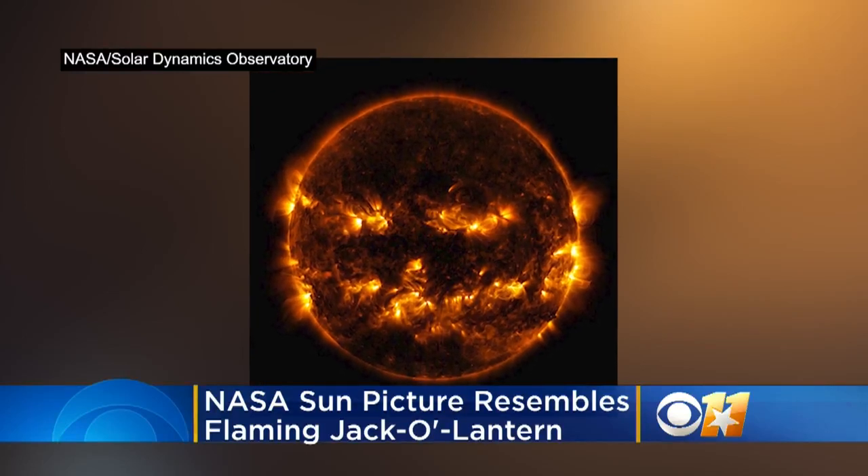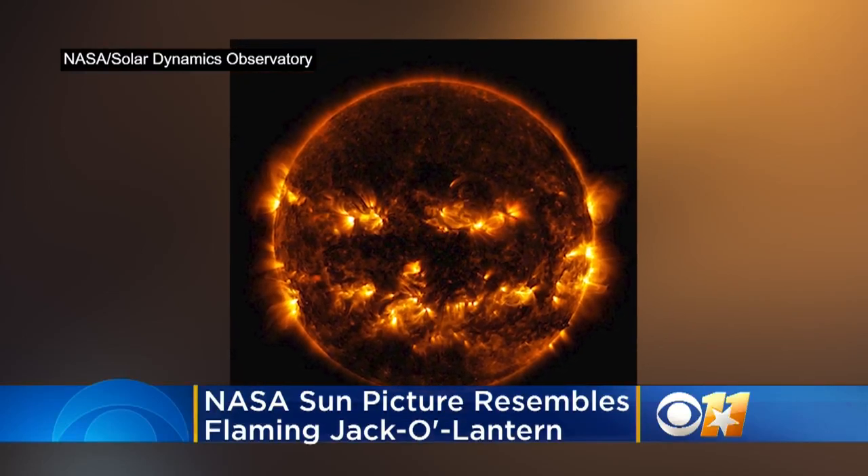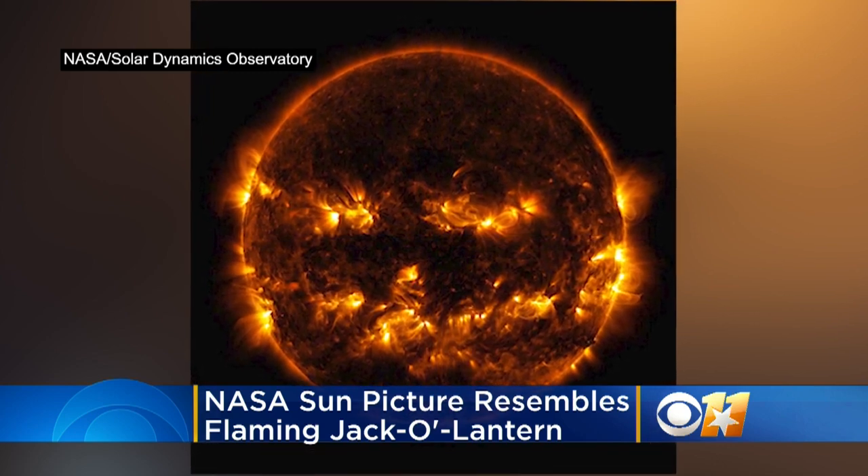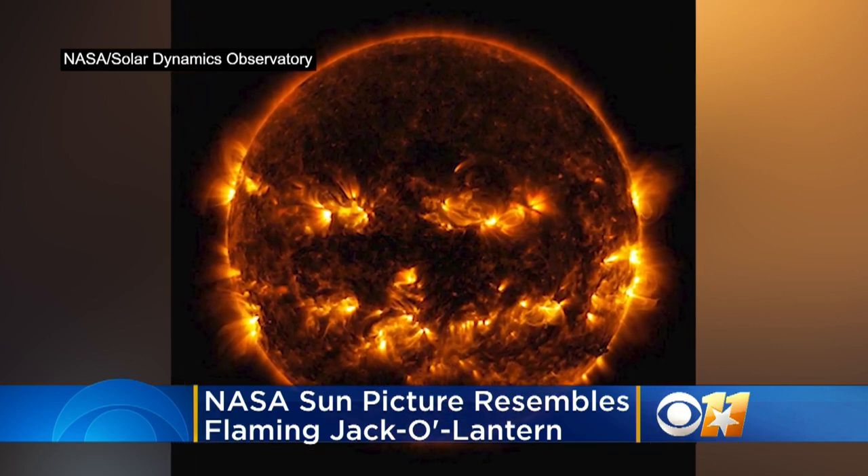In the spirit of spooky season, NASA is sharing this throwback picture. It looks like a jack-o-lantern, but this burning sphere is actually the sun. The Solar Dynamics Observatory shot this photo in October 2014. NASA officials say the pic, seen in ultraviolet light, shows some active regions on the sun burning more brightly than others.